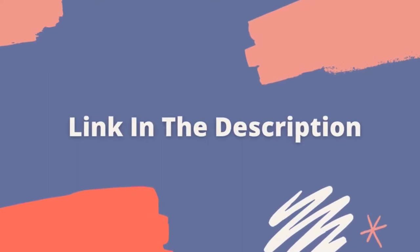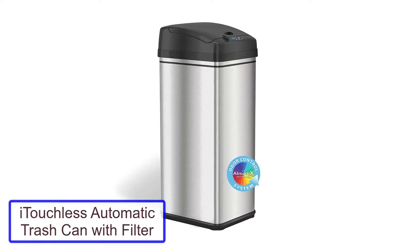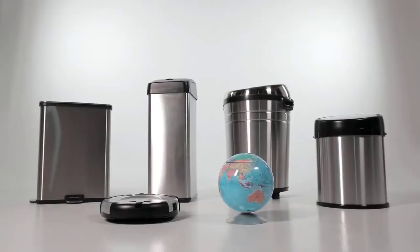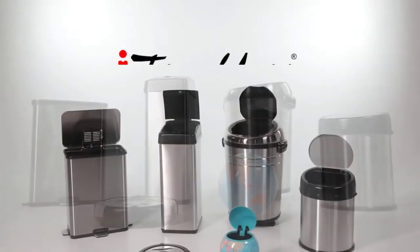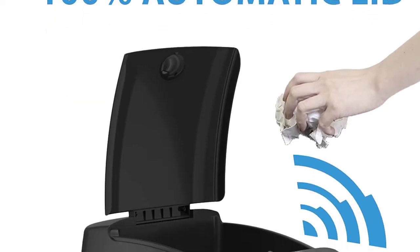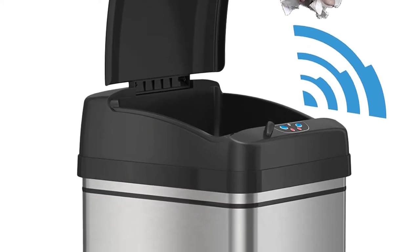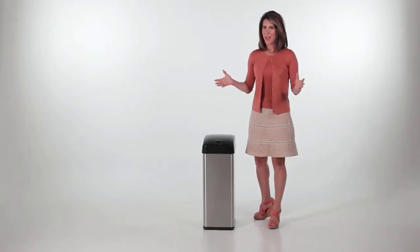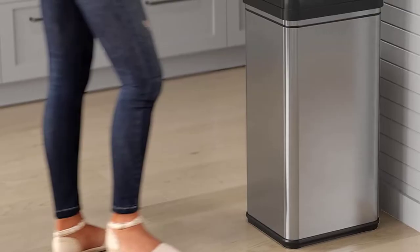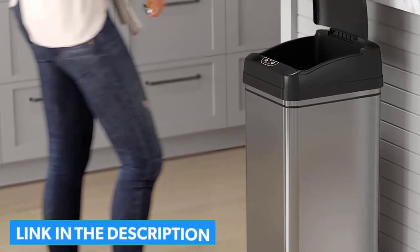Let's get started with the video. Number 1: iTouchless 13-Gallon Automatic Trash Can With Filter. This 13-gallon capacity trash can from iTouchless is made of stainless steel. With sleek and slim lines, this rectangular can fits easily into corners and tighter spaces, for an easier blend of small kitchen design and function. The motion-sensing lid opens at the wave of a hand and stayed open for several seconds during testing, which gave plenty of time to drop in the trash. The odor-absorbing filter helps neutralize odors but doesn't impart an artificial fragrance, so the overriding scent is simply that of a clean kitchen.